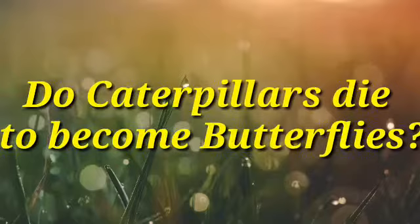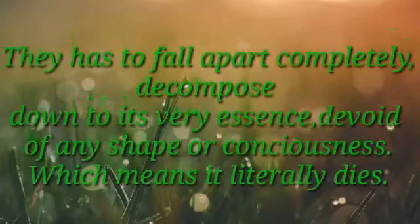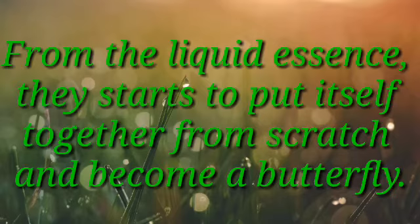The caterpillars die to become butterflies. They have to fall apart completely, decompose down to their very essence, devoid of any shape or consciousness — which means they literally die. From the liquid essence, they start to put themselves together from scratch and become a butterfly.